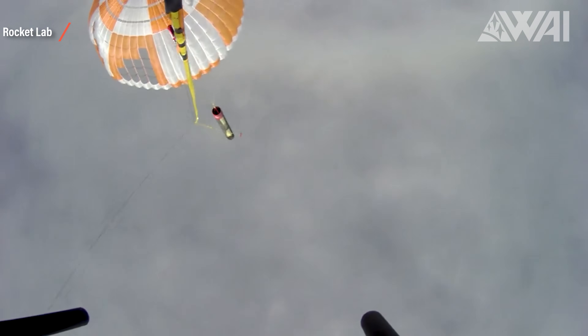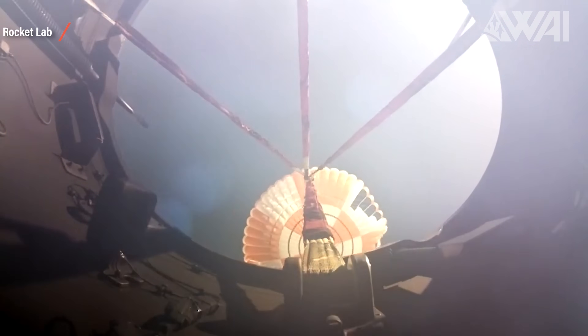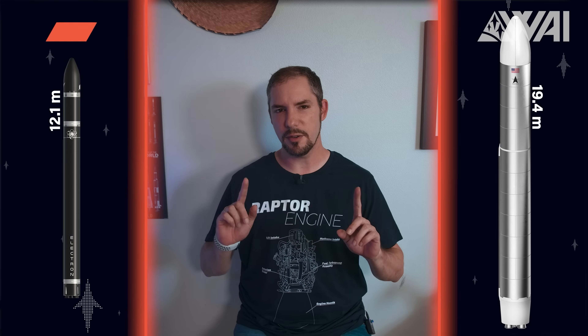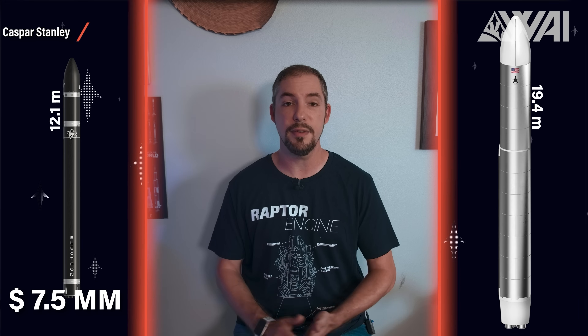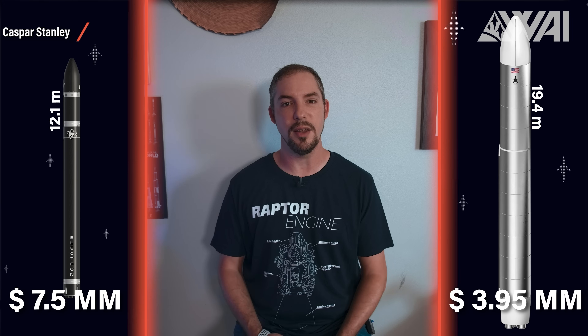Catching the booster wasn't easy — the parachute kept inflating after it was caught, making the load aerodynamically unstable and very hard to control. After successfully catching it, they had to cut it loose again and dump it into the ocean after all. It was the first try, and they'll improve. The reason is staying competitive: launch costs of $7.5 million on Rocket Lab's side versus $3.95 million on Astra's side show the problem. To stay competitive in this booming market of small satellite launchers, you cannot stand still — even if you have the best solution today, it doesn't mean you'll have it tomorrow.